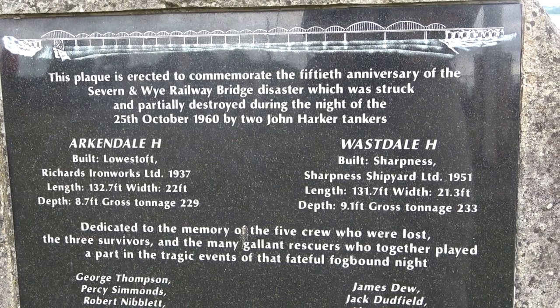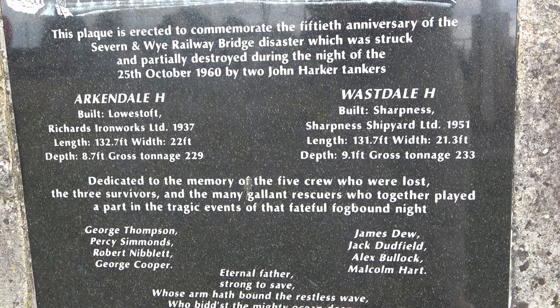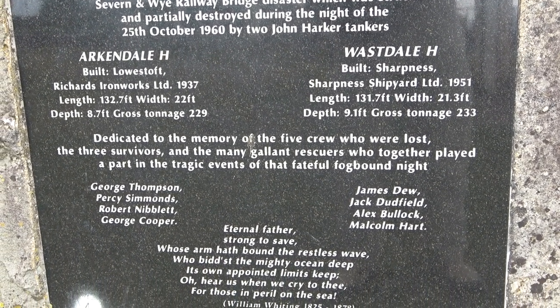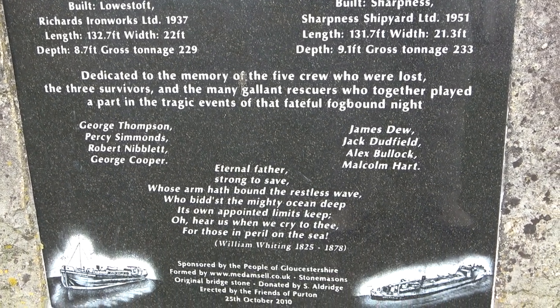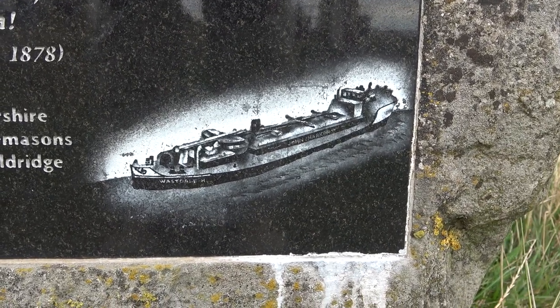As good a place to start as any. It's on Lydney Harbour and it's a memorial to the people that were killed when two barges struck each other and then demolished the rail bridge, 17 minutes after a passenger train had passed over apparently.